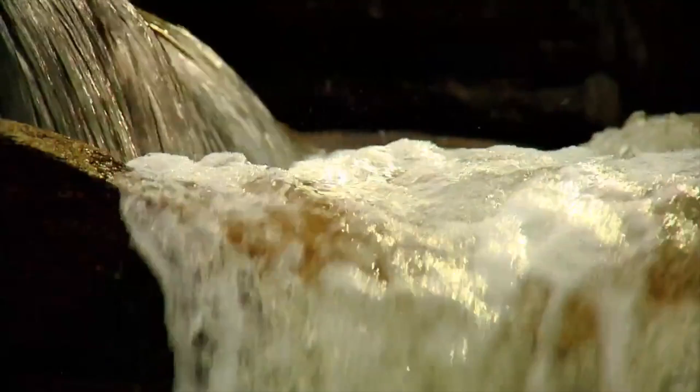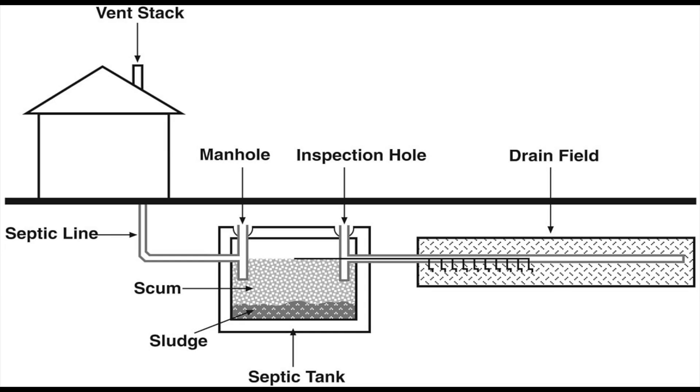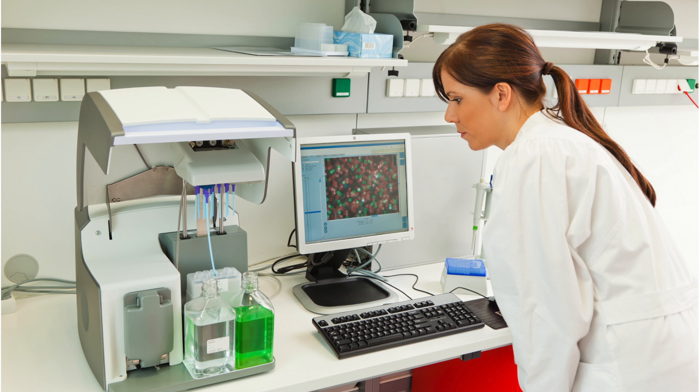Whether used for beautifying and keeping healthy your fish environments, or removing strong odors and sludge from a septic system, TLC's scientifically tested line of products has no equal.